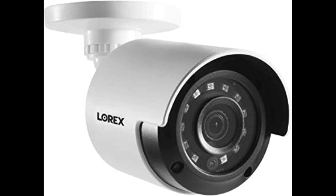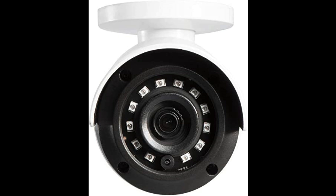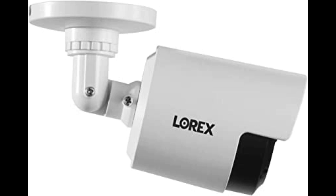The Lorex also has built-in storage capabilities, with support for up to 128GB microSD cards, which can store recorded footage for later review. Overall, the Lorex is a solid choice for those looking for a high-quality outdoor security camera.